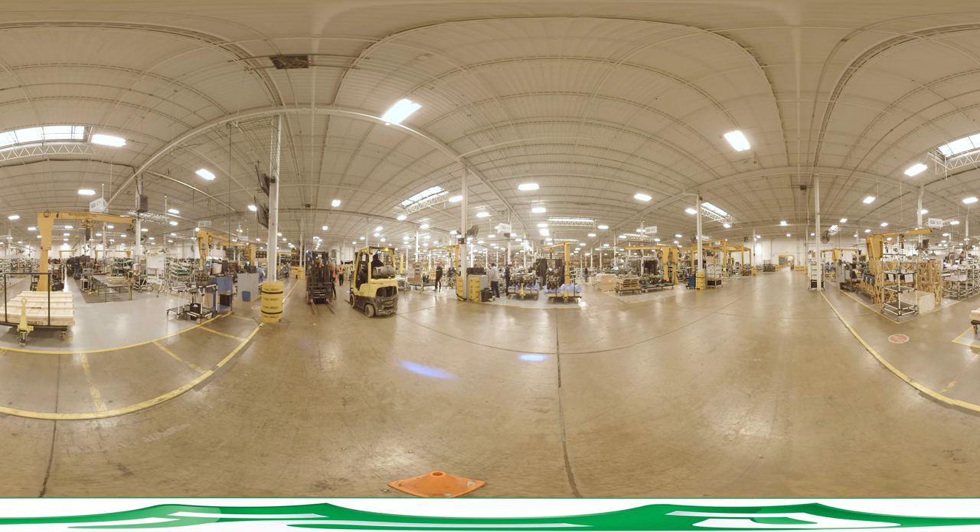Each package uses products custom designed and managed by PSI, rather than off-the-shelf products.